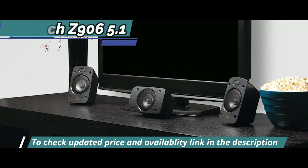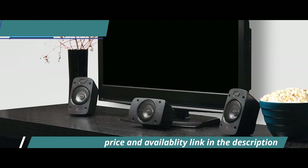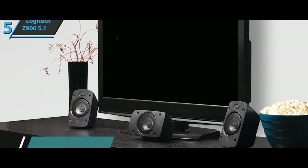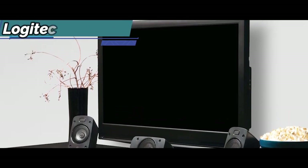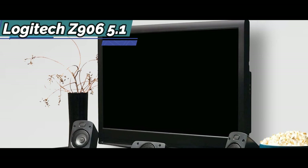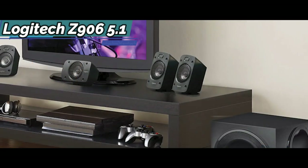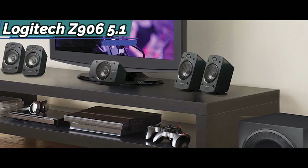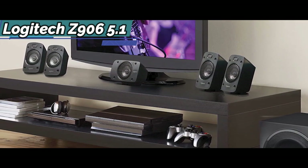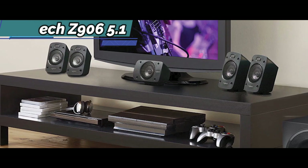The subwoofer and five satellite speakers are solid, and the receiver is located on a table or under the TV. The Z5500's LCD screen is gone. Instead, the unit has a set of orange LEDs that indicate which inputs and speakers are currently active and whether the input is in stereo or surround sound mode. The high-powered dial is surrounded by multiple LEDs.